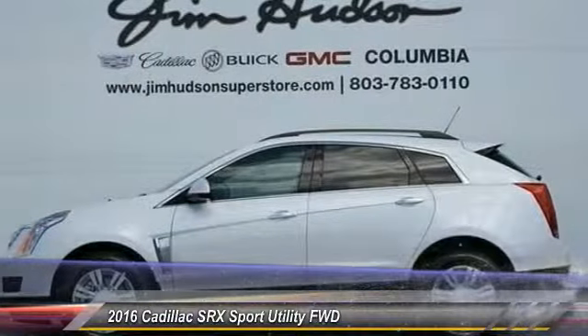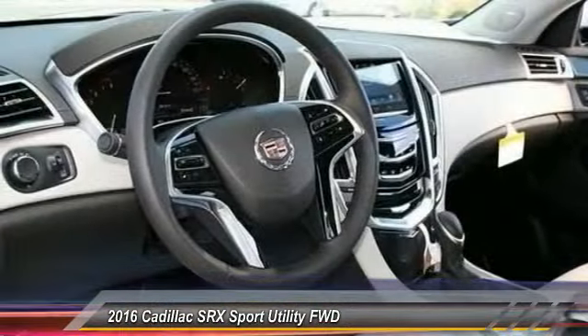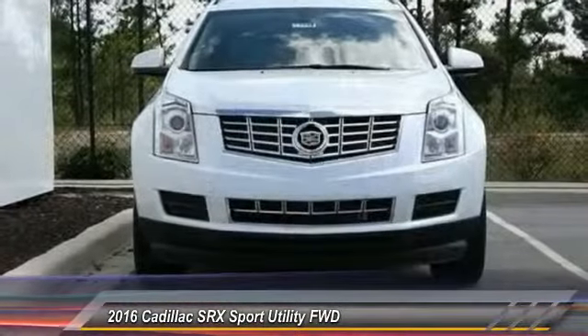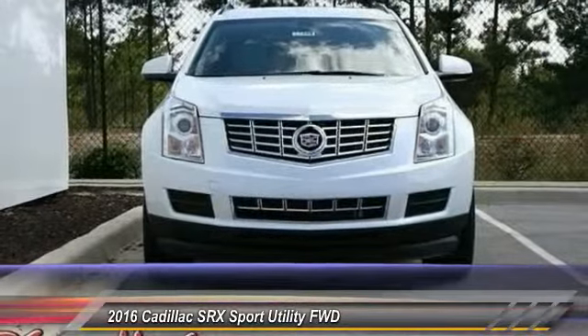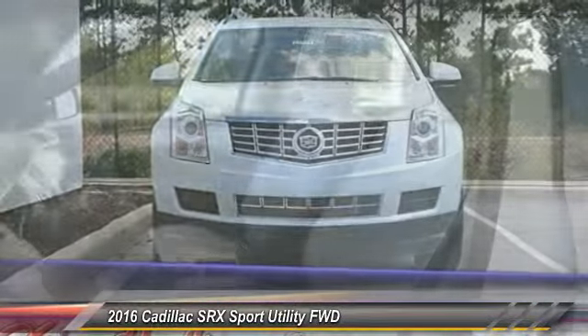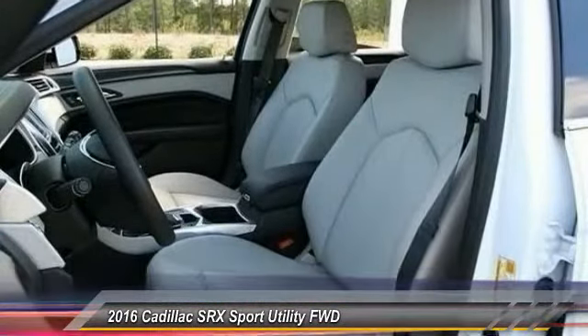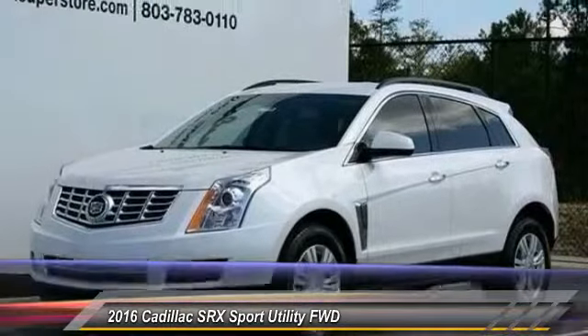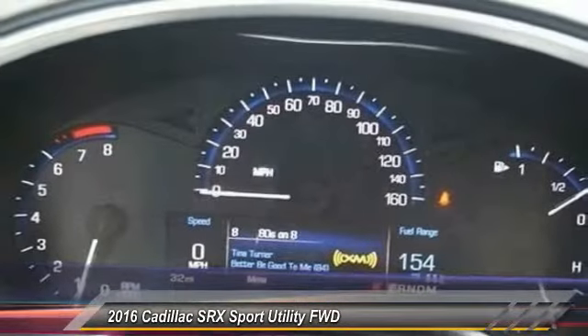2016 SRX. The Cadillac SRX is beautiful from every angle. For driving enthusiasts, there's track-tuned handling, advanced engine power, and the added confidence of available all-wheel drive. Luxury lovers will delight in the new stylish handcrafted cabin. And for technology lovers, the list of high-tech features is just too long to list.